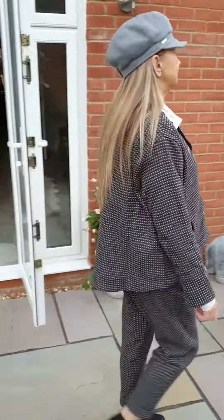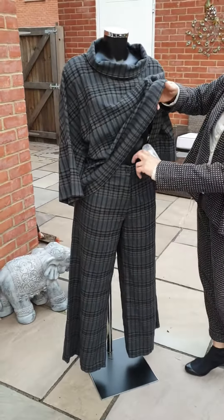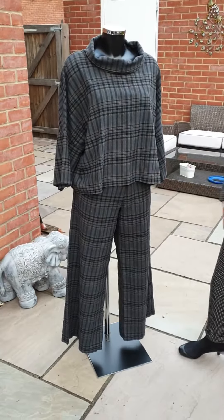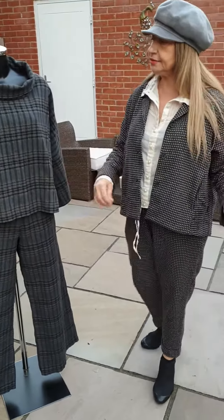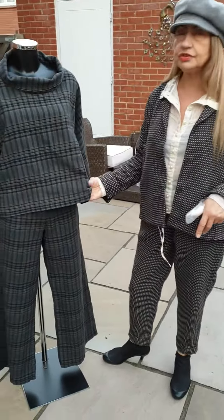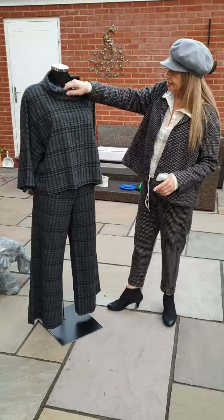Now another Elemente Clemente outfit. We've got these beautiful trousers — these are more of a wider leg for people who prefer that. And then we've got this lovely top with three-quarter sleeves. It's a viscose, wool, and cotton mix, which gives you a really nice weight without being too hot.